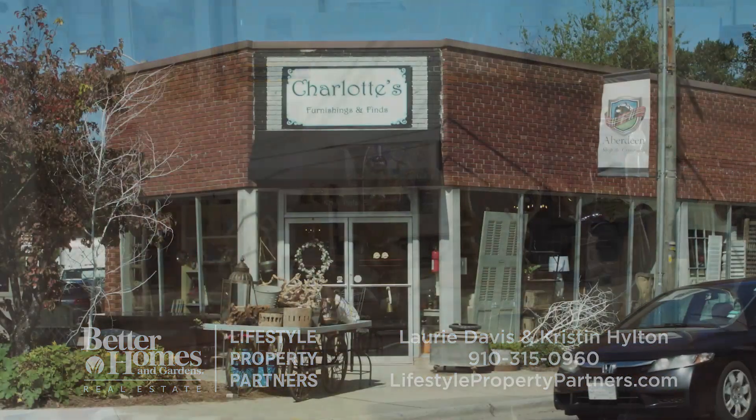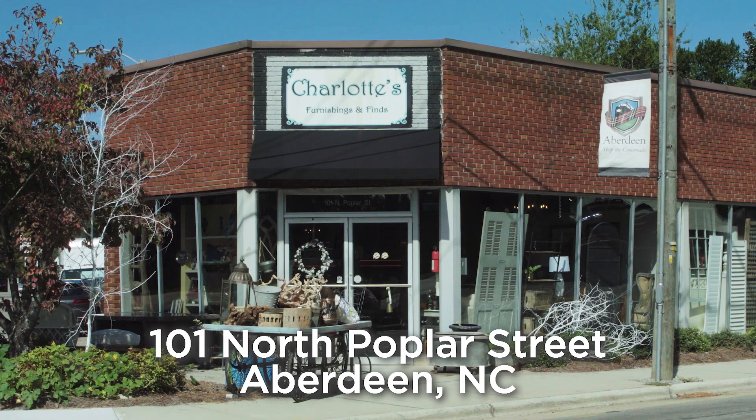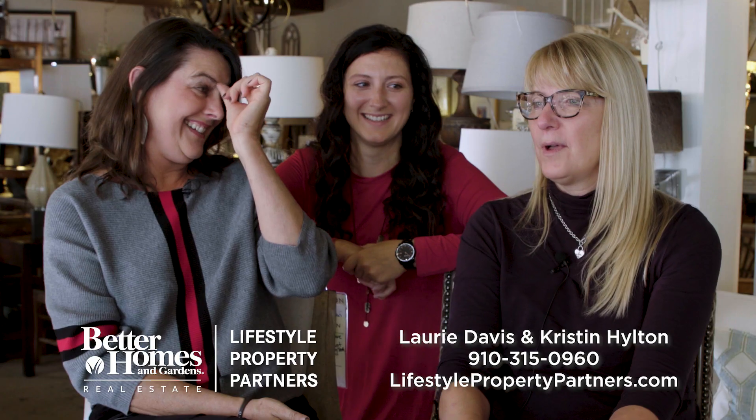Charlotte's Furnishings is located at 101 North Poplar Street in Aberdeen — the old part of Aberdeen. Their hours are Tuesday through Friday, 11 to 5, Saturdays 10 to 3, and any other time by appointment.